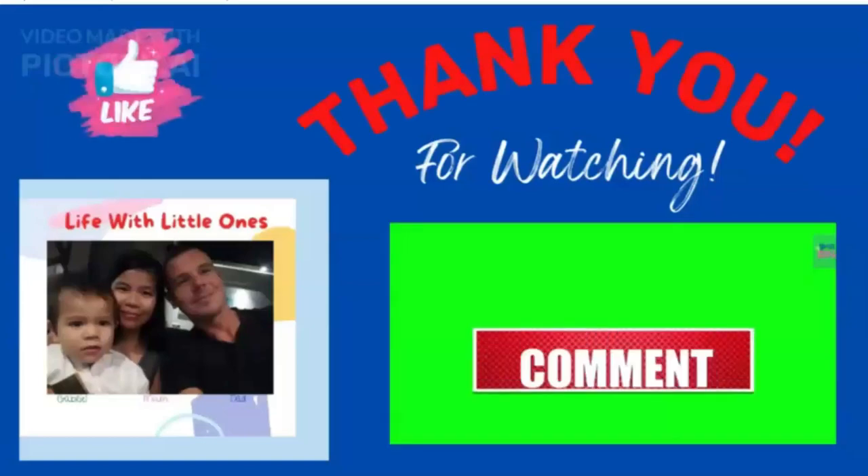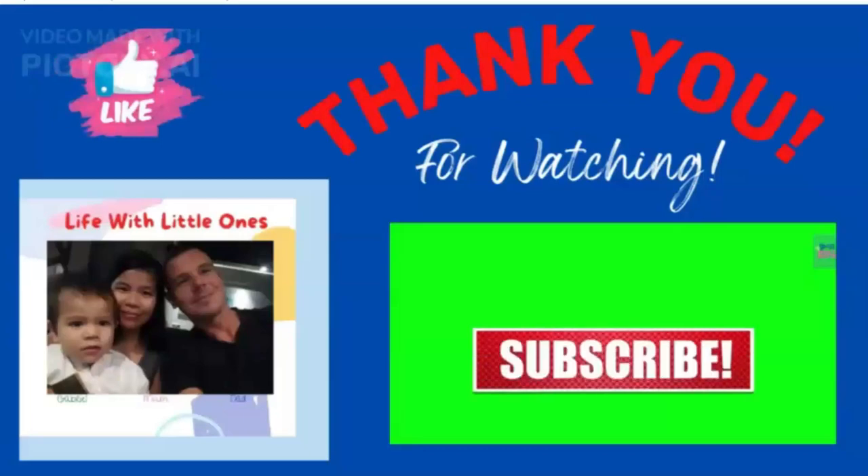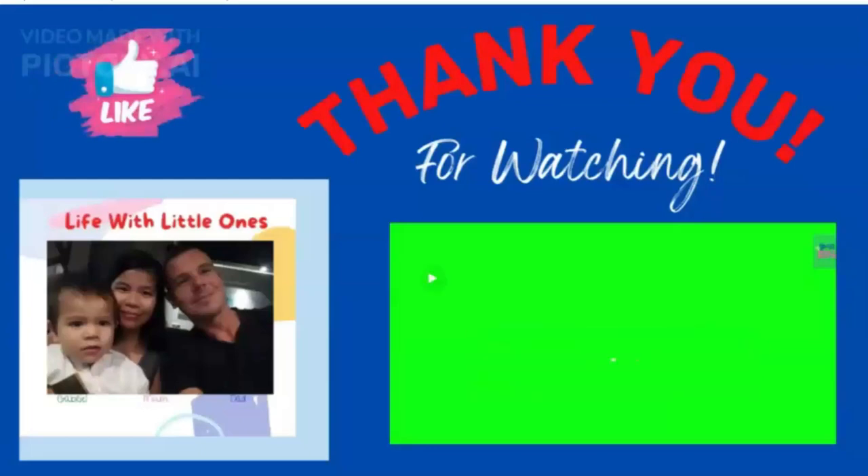Subscribe to our channel so you don't miss our new videos to come. Have a nice day and thank you again for watching.